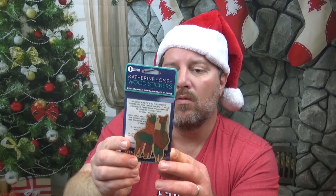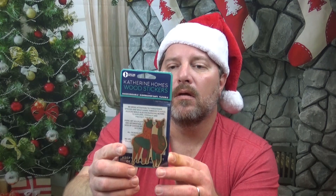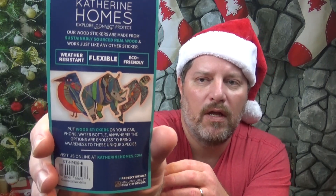Let's see what else we've got. We've got some wood stickers. They are water-resistant, flexible, and eco-friendly — put wood stickers on your car, your phone, water bottle, anywhere. They're made from sustainably sourced real wood and work just like any other sticker. They are fairly flexible. I believe we've got a pair of llamas on there, or something along those lines. It looks like they do several different types of animals. Pretty nice.